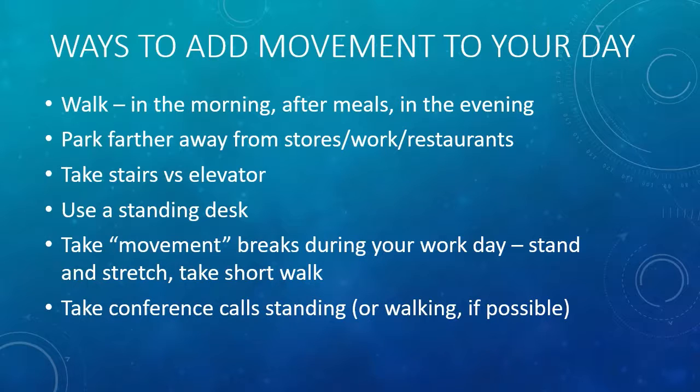Another way to add movement to your day is taking a movement break. Instead of a coffee break or a water break, just take a movement break — stand up, stretch, take a short walk. Finally, another option is to take your conference calls or phone calls while walking or standing. These simple ways can add movement to your day and improve your health.